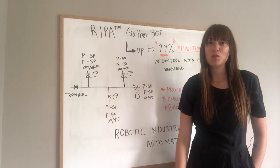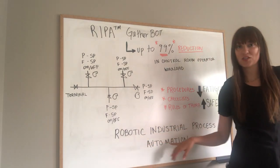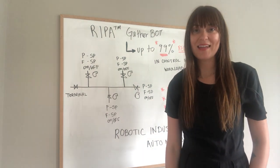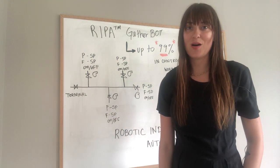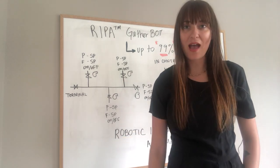We're super excited to be working with some early customers on this and to roll out robotic industrial process automation to as many control rooms as we can. Let's help this industry operate as safely and efficiently as possible within the assets that we already have.